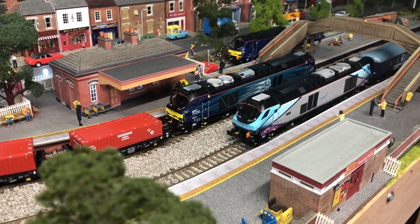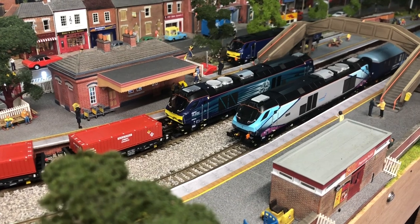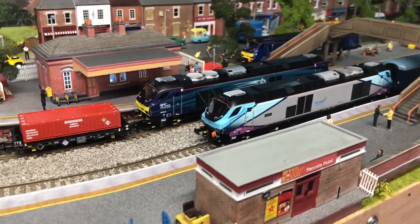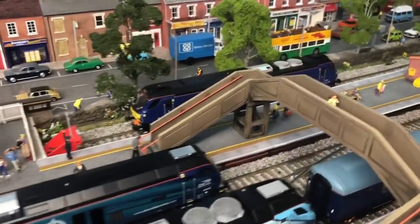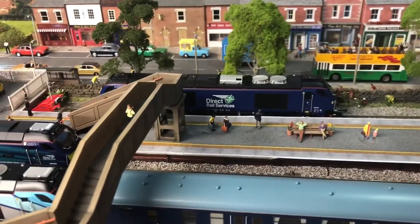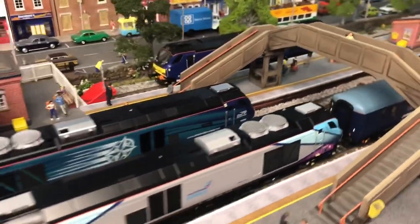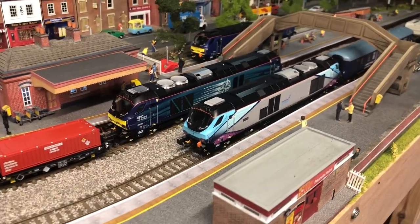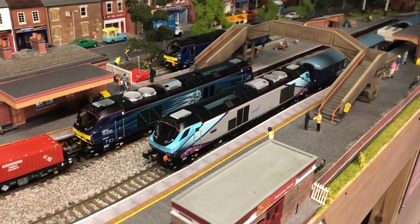Welcome back to March West Junction TMD. Today in this February update we're going to have a look at my Class 68s that I've got in my fleet — as you can see we've got three at March West Junction — and also we'll be looking at a little lineside hut that I've decided to kitbash. Hopefully you'll enjoy, thank you for watching.